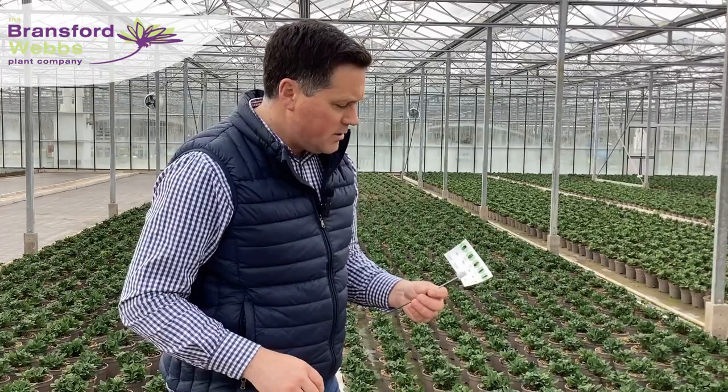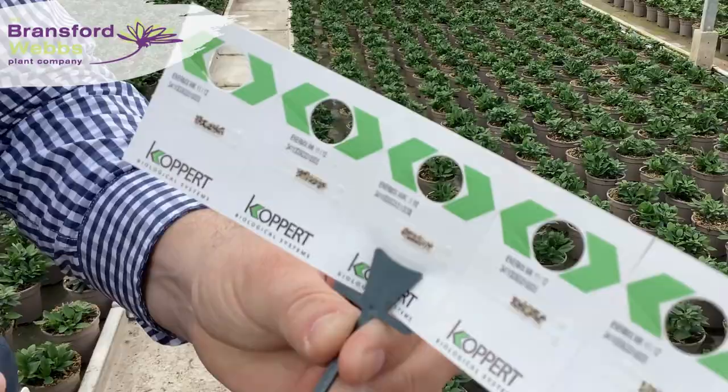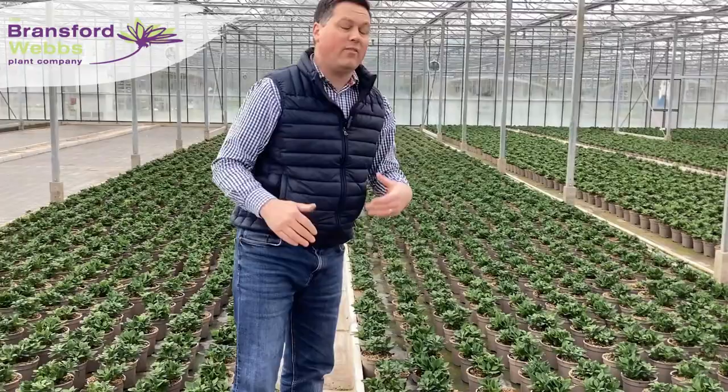So you've got Enemix, which is a whitefly control — that's been put out last week. Getting close to the camera, you'll see on there all those little eggs will all hatch out and populate the glasshouse, and keep on top of any whitefly levels that we might have around the place.